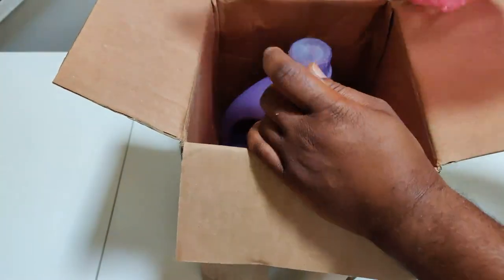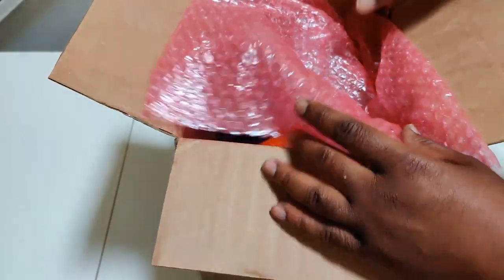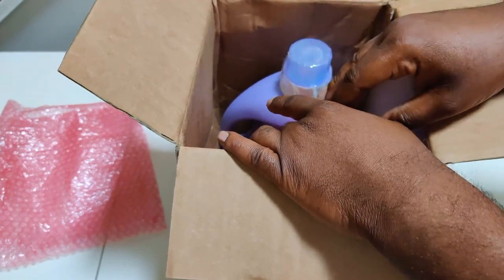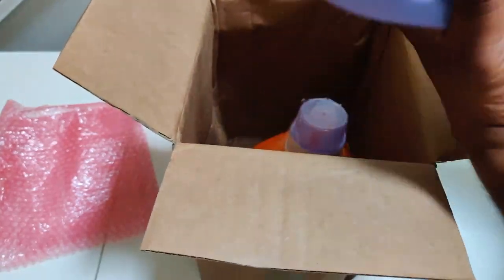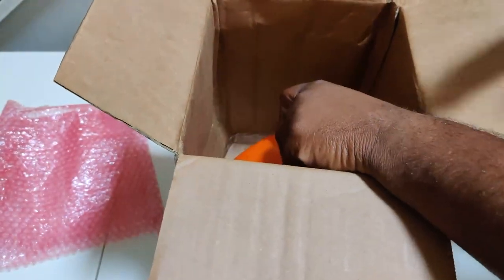I'm going to show you what we've got in here. We've got the bubble wrap around the top. One thing I like about True — I'll throw a card up here showing my first time I purchased with True. They're very, very consistent about protecting the product and protecting the cap. Because if the cap breaks, it's all downhill from there. You can see we've got the wrapping on the cap to keep it from coming loose and leaking.